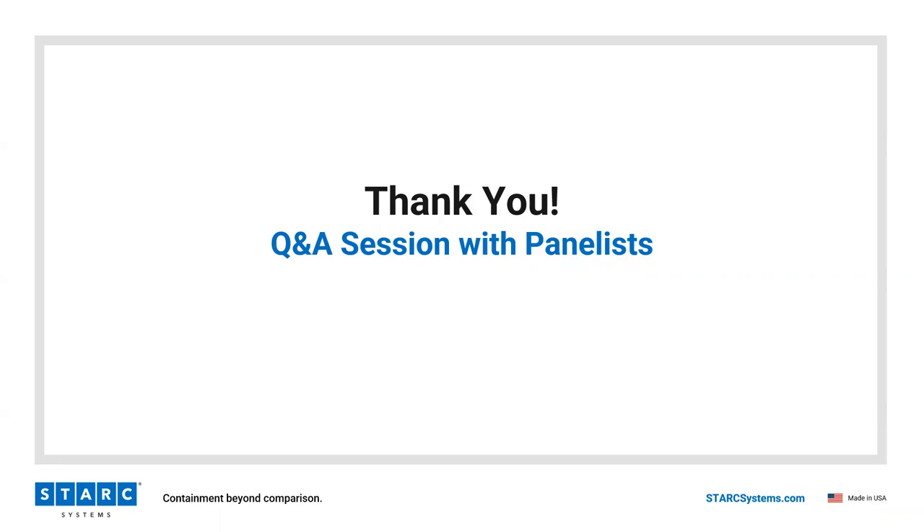For our audience, Stark installation videos are available on our website under the Resources section, and you can reach out to Bill or myself at Stark Systems for a physical copy. As a reminder, we will make the recording of today's session available with the email you registered for the event, as well as any documentation our panelists are willing to share as starting points and templates that others could benefit from. Thank you once again for attending, and thank you to our panelists: Dr. Janet Haas, Paul Gutman, Josh Brackett, and Bill Cooper.